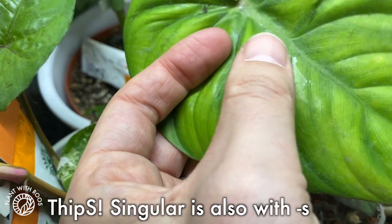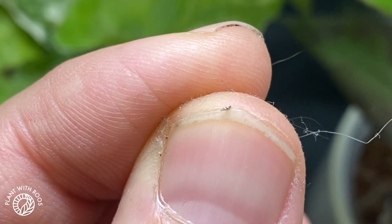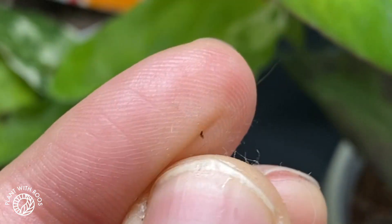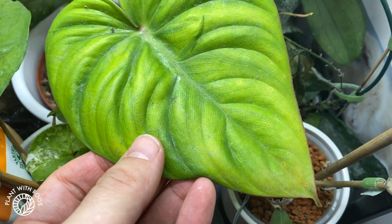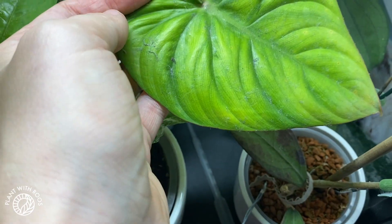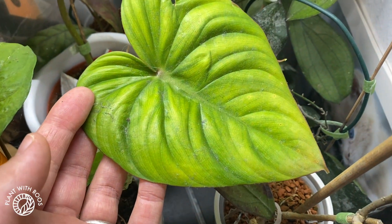There is a thrip on there — do you see that? That's a zebra thrip, a mature one. So that's not good. We need some more predatory thrips in baggies. I'm going to call EntoCare. Maybe that's why the leaf is yellowing. In all these philodendron videos I always find thrips — this is not fun.